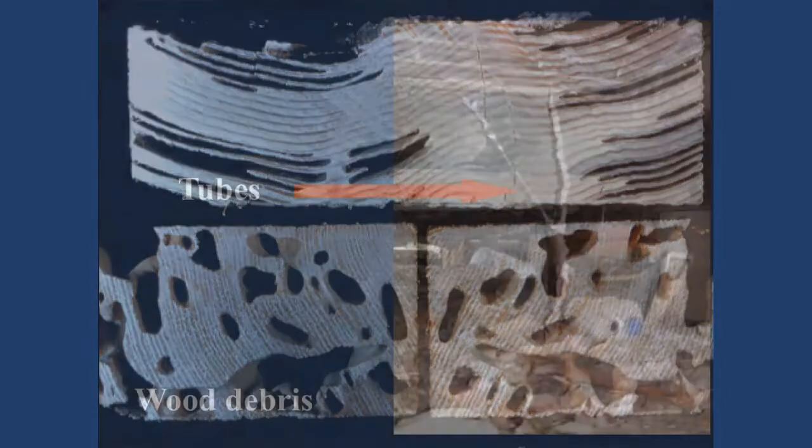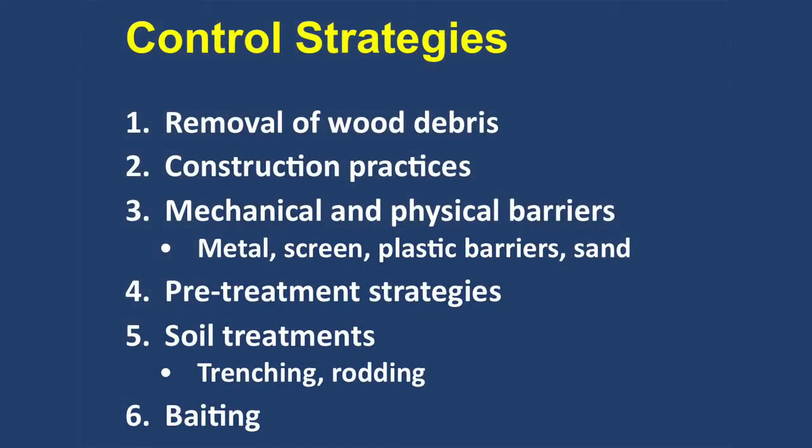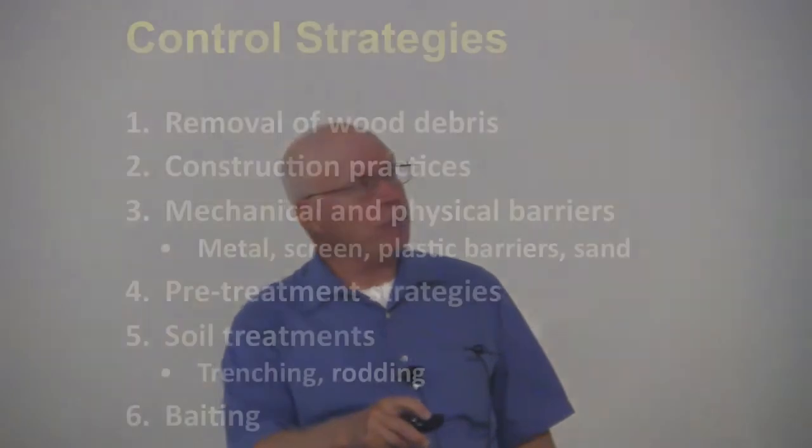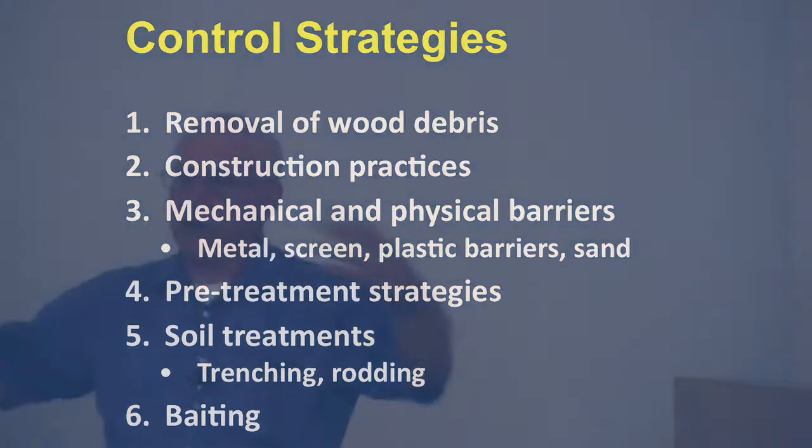For subterranean termite control strategies, you always want to keep wood debris out. You don't want foam boards in the ground — if they pour concrete and leave two-by-fours in there, get them out. Because if you have wood in contact with the ground and moisture, you're going to get subterranean termites — I guarantee it. There are some effective mechanical and physical barriers: stainless steel mesh that termites can't chew through to protect the structure. There are also pre-treatment strategies where they pre-treat the soil before pouring a concrete slab — in Arizona it's mandatory, but not here in California.